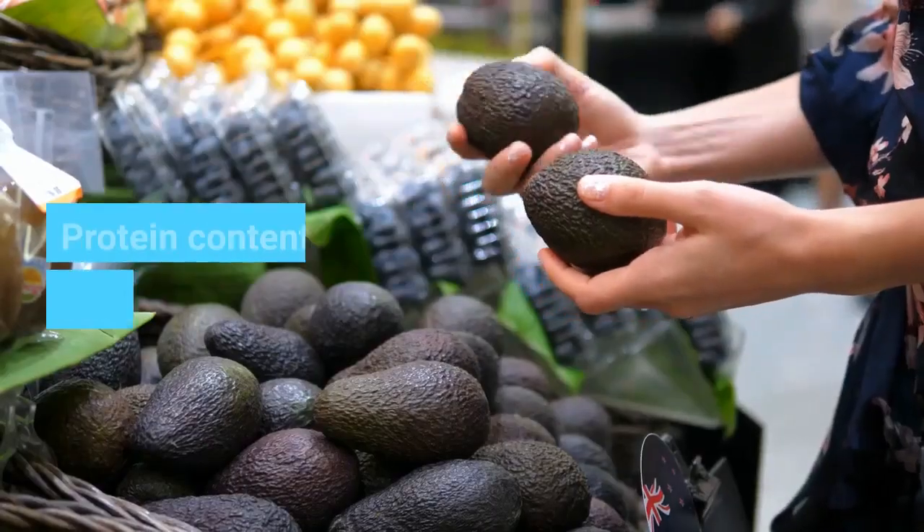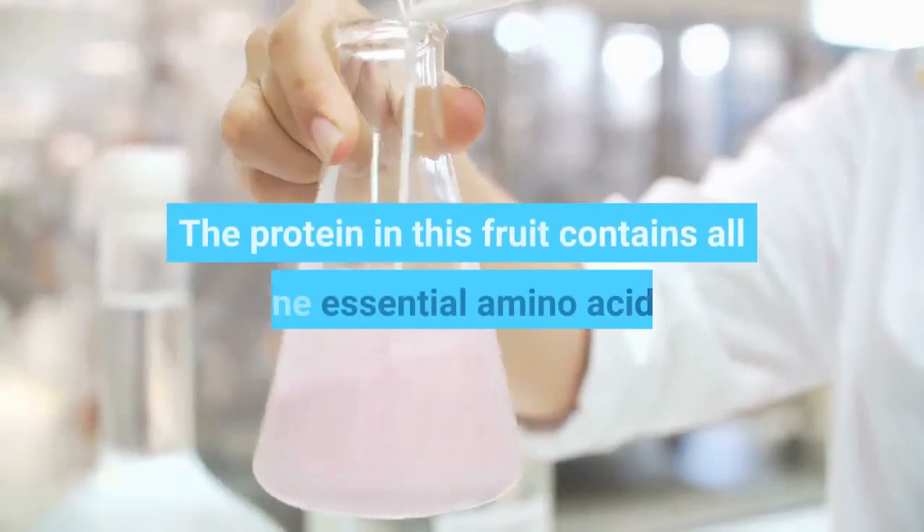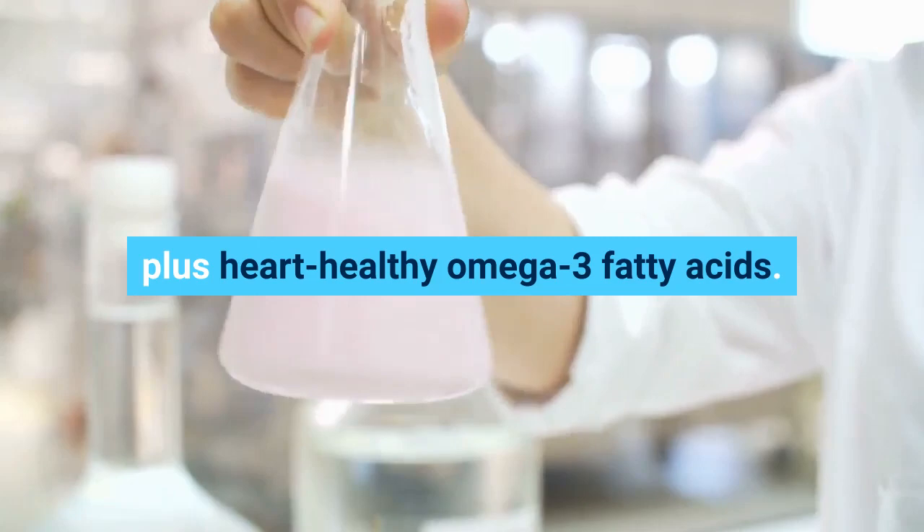Avocado. Protein content: 2 grams per half avocado. The protein in this fruit contains all 9 essential amino acids, plus heart-healthy omega-3 fatty acids.